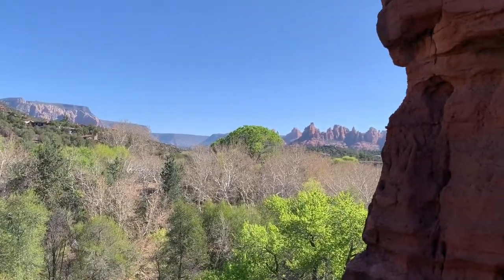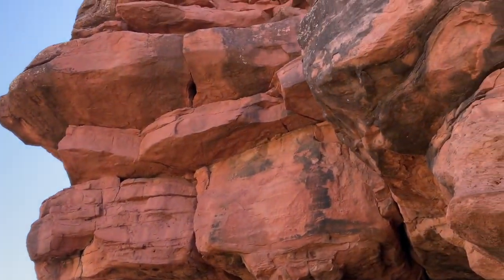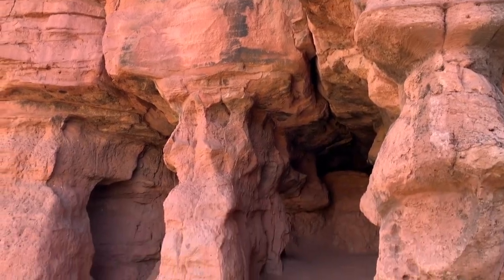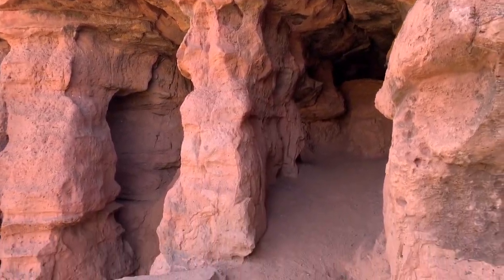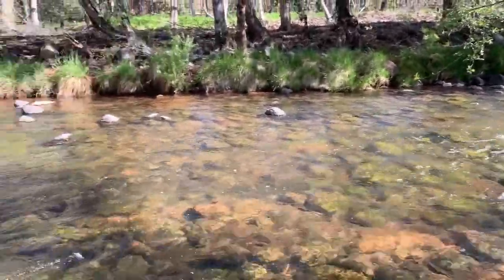The caves were super cool. We got to go back in them. I didn't take any video because I was climbing and I needed my hands free. But after we were finished, we took a hike down to the creek, which was pretty, and then hiked all the way back up all those rocks. So we did a lot of rock climbing.